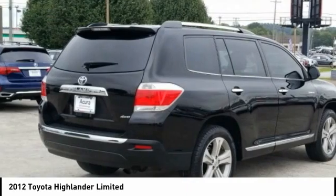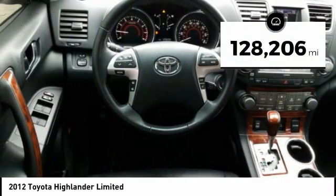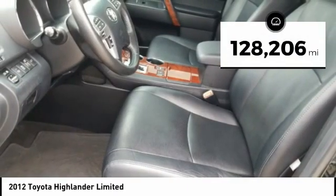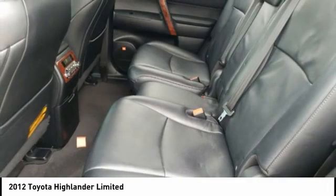A 2010 top safety pick, the Highlander is where substance meets style. This vehicle has less than 130,000 miles. Is love at first sight really possible? Let us know when you stop in.